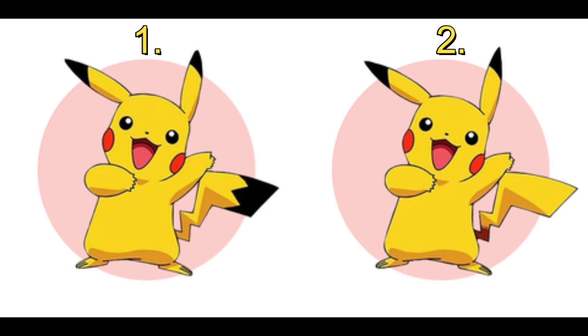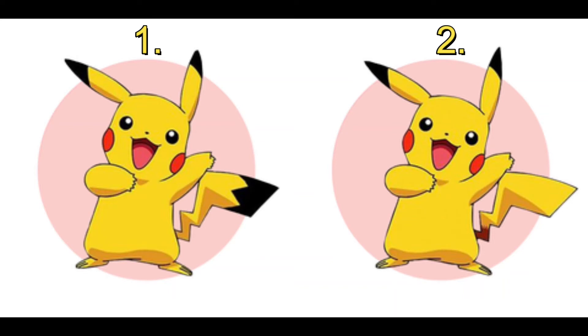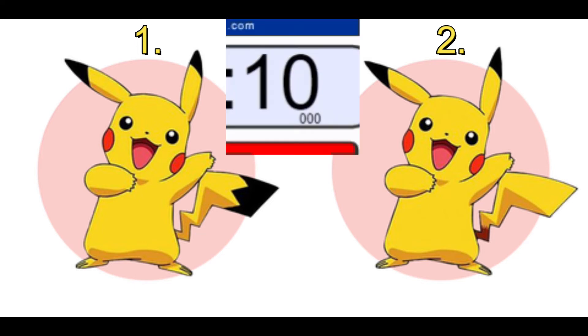Here we have two iconic images of Pikachu, and for those who don't know, if you ever need to get Pikachu on a train, you simply poke him on. I'm going to give you 10 seconds on the clock — which image of Pikachu is the right one? Put your hand up if you thought one was the correct answer. Put your hand up if you thought two was the correct answer.